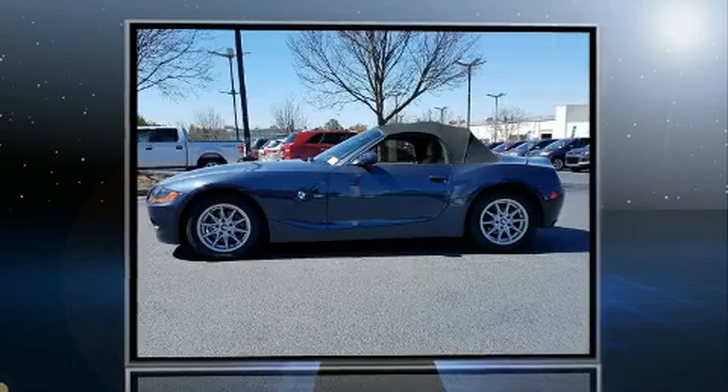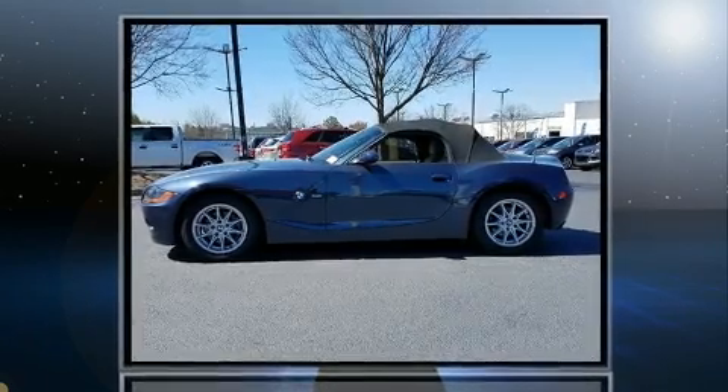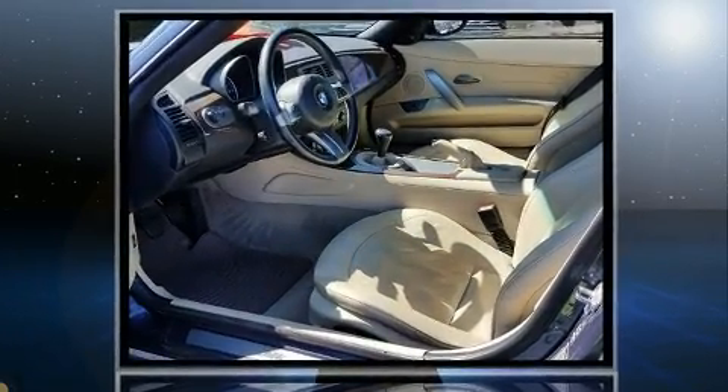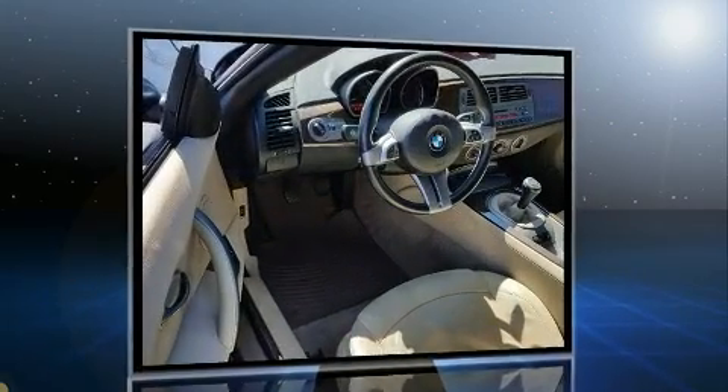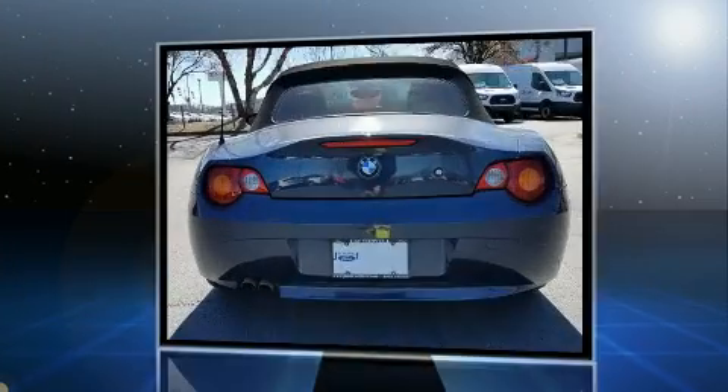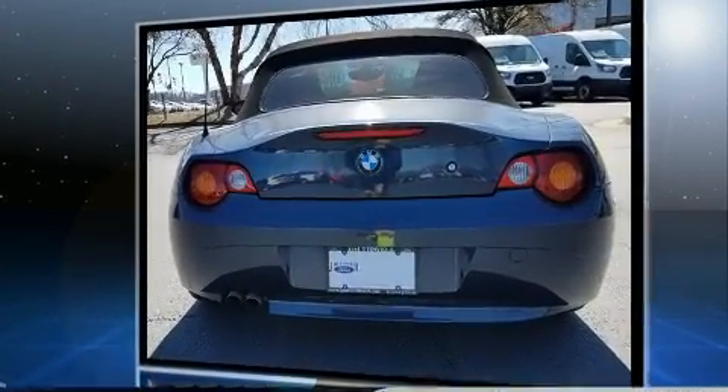You're going to love the 2004 BMW Z4. This two-door, two-passenger convertible has just over 80,000 miles. BMW made sure to keep road handling and sportiness at the top of its priority list, featuring a standard transmission and rear-wheel drive.